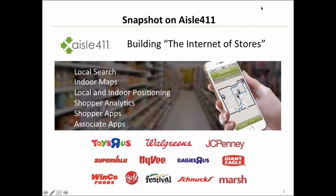To give you a one-minute snapshot of Aisle 411: our view and mission is to build what we call the Internet of Stores. That means taking the same type of digital sophistication we've become accustomed to on e-commerce websites and making it available at physical retail stores. We do that through local search, indoor mapping, and local and indoor positioning. That all generates interesting shopper analytics, provided through shopper apps and associate apps.